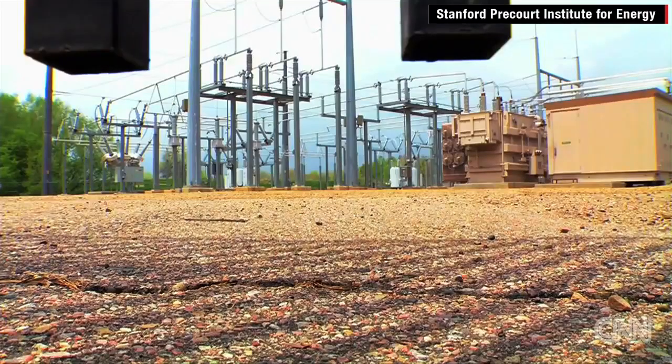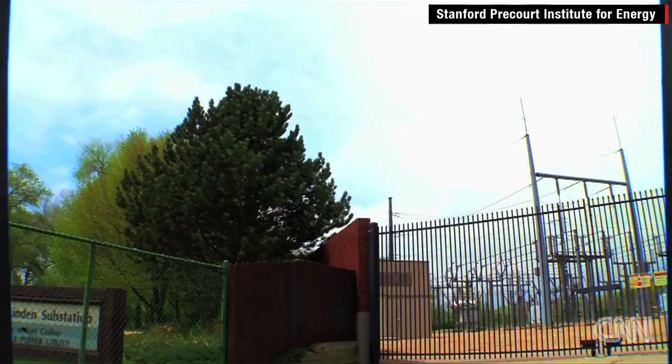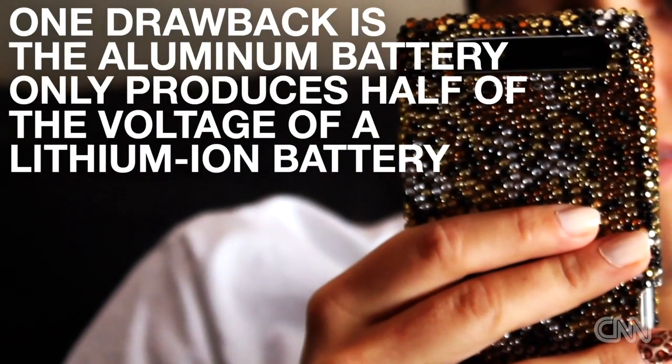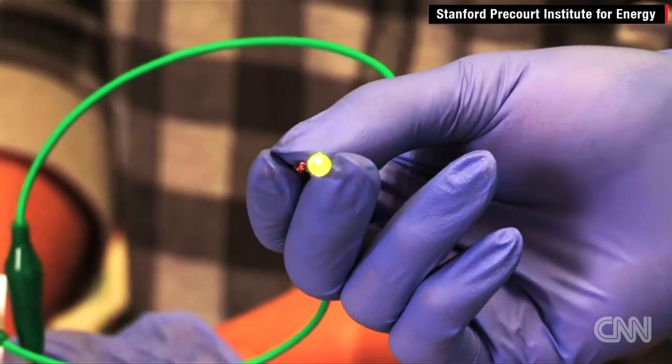It has no decay over hundreds of cycles, so you can have a potential application in large-scale electric storage. It can be further improved, and this is a great start. We think that it has a bright future.